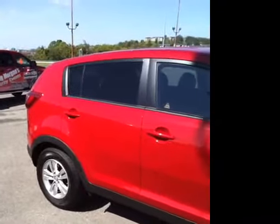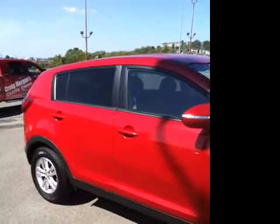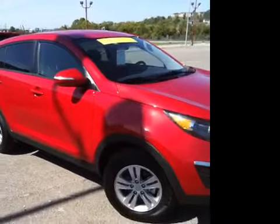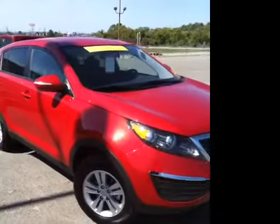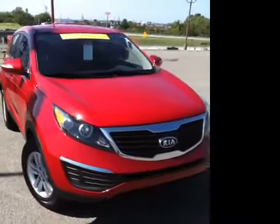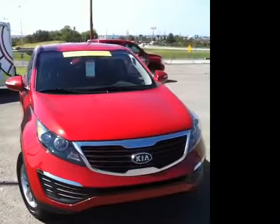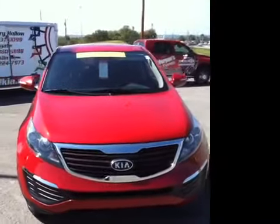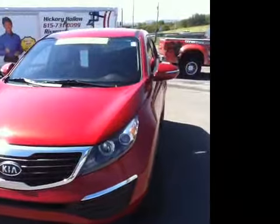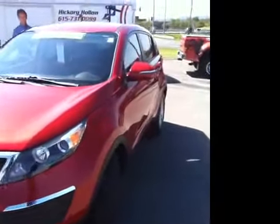For more information about this outstanding vehicle or to schedule a personal demonstration, stop by and see us. We're located right here in Franklin, Tennessee, just off Interstate 65 at Exit 65. You can give us a call at 615-224-7973 or visit us on the web at www.carnivalkia.com.